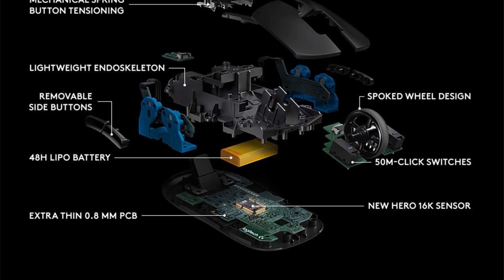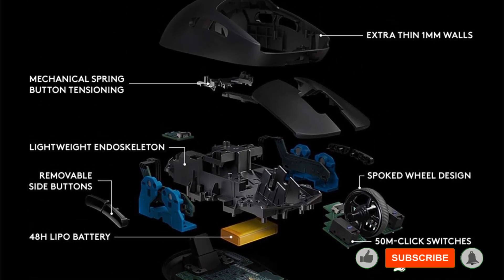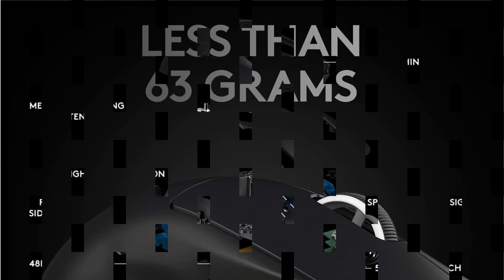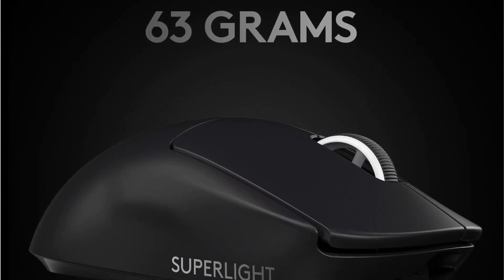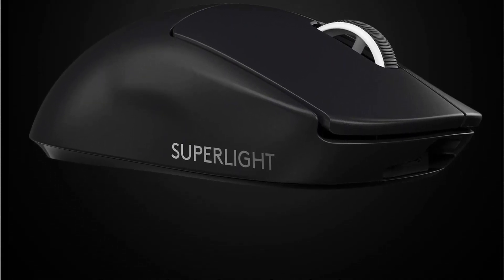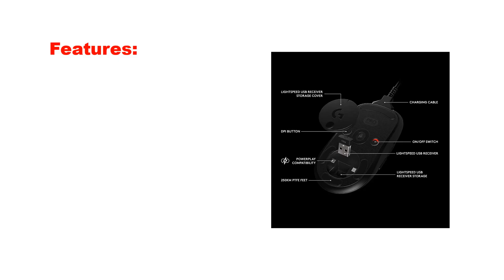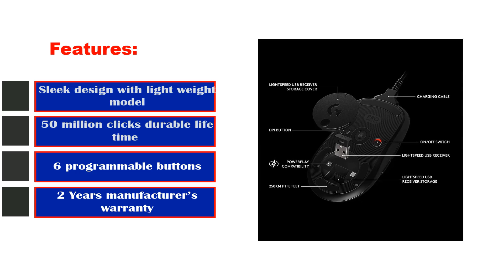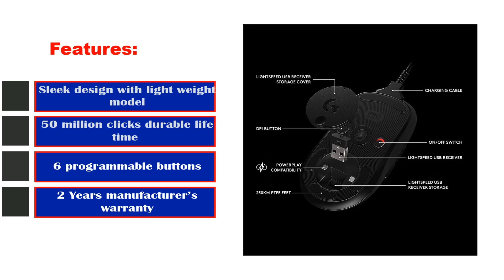The mouse is stylish, sleek, and robust, weighing in at just about 80 grams. It's built to last, capable of enduring up to 50 million clicks. The side buttons are removable, allowing for extensive customization. Additionally, it includes a two-year manufacturer's warranty from the date of purchase. Key features: sleek design with lightweight model, 50 million clicks durable lifetime, six programmable buttons, two-year manufacturer's warranty.